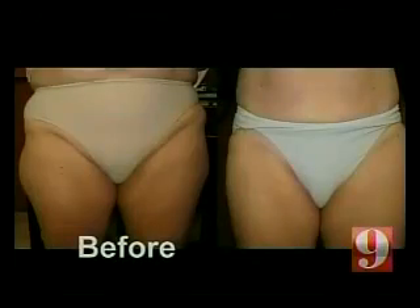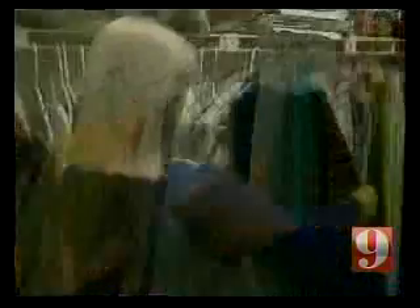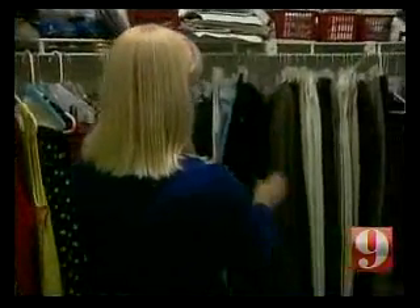The lipo helped Catherine accomplish something she couldn't on her own. This was Catherine before and after — results that earned her a whole new wardrobe. Liposuction is only for people who want to sculpt, not those who want to lose weight.